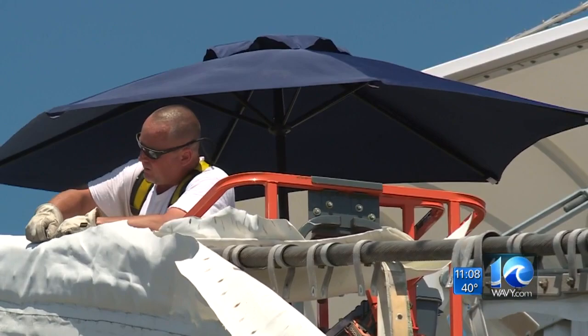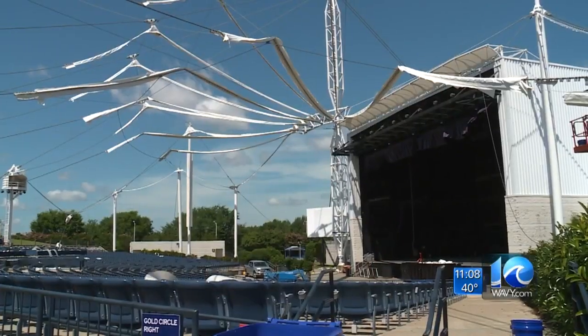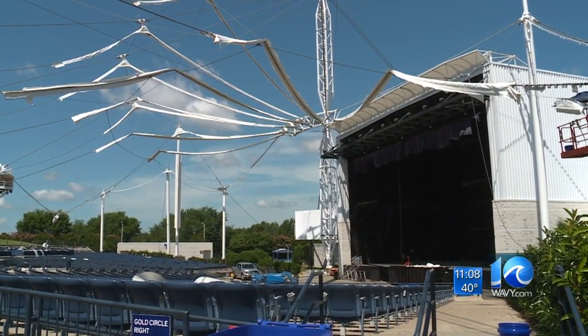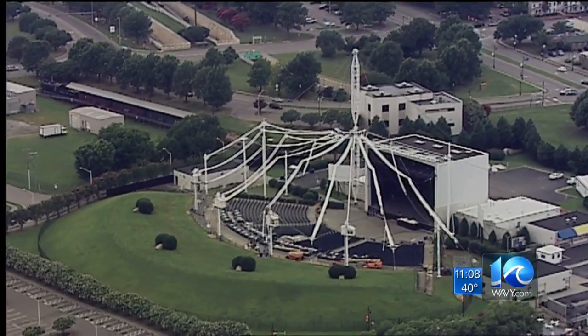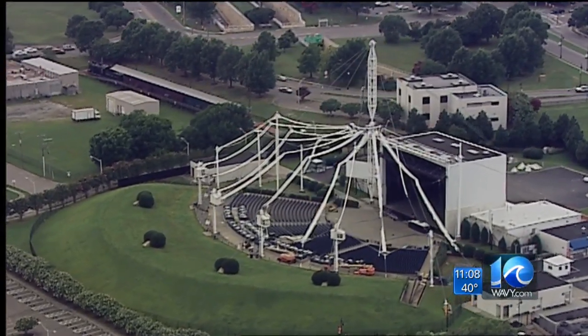In March, the pavilion's third canopy in its 17-year life will be installed, with a goal of having all the work completed by June 1st. Wright says they are currently still on track to keep within their $2.4 million budget to get it all done.